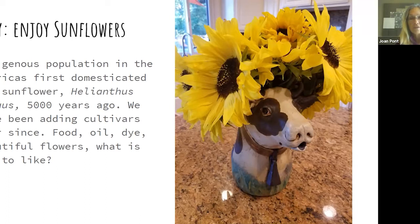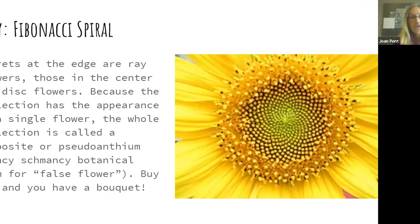Every single dot in a sunflower head is an individual flower botanically speaking. The ray flowers have a single petal shooting out from the center, and the rest are disc flowers arranged in the famous Fibonacci spiral. This is a composite — or pseudanthium, meaning 'false flower' — so there's a complete bouquet in one flower.